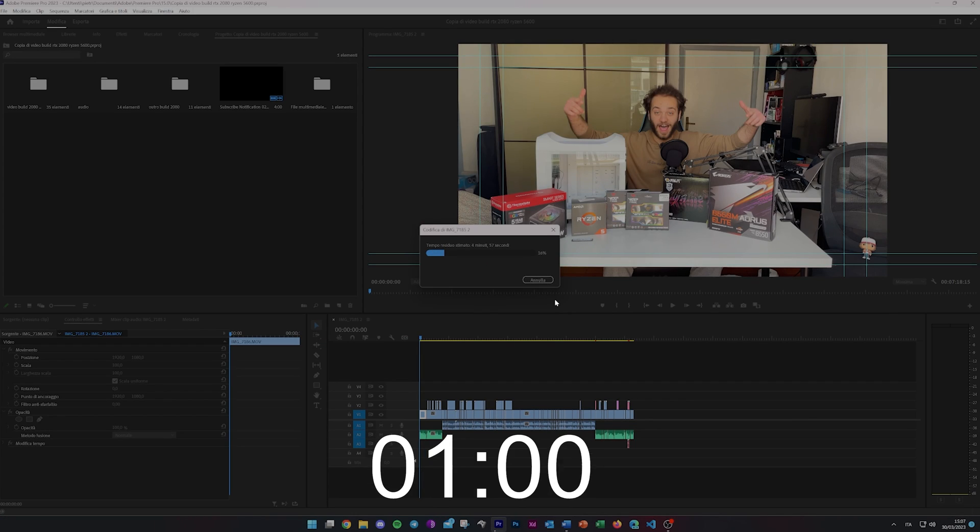If you don't care about gaming but you're into video making, you won't be disappointed either. My video build of this PC, which includes seven minutes of 4K 60Hz footage with minor effects, took only six minutes to render. All the TikToks you can see on my profile — link in the description — render within seconds.